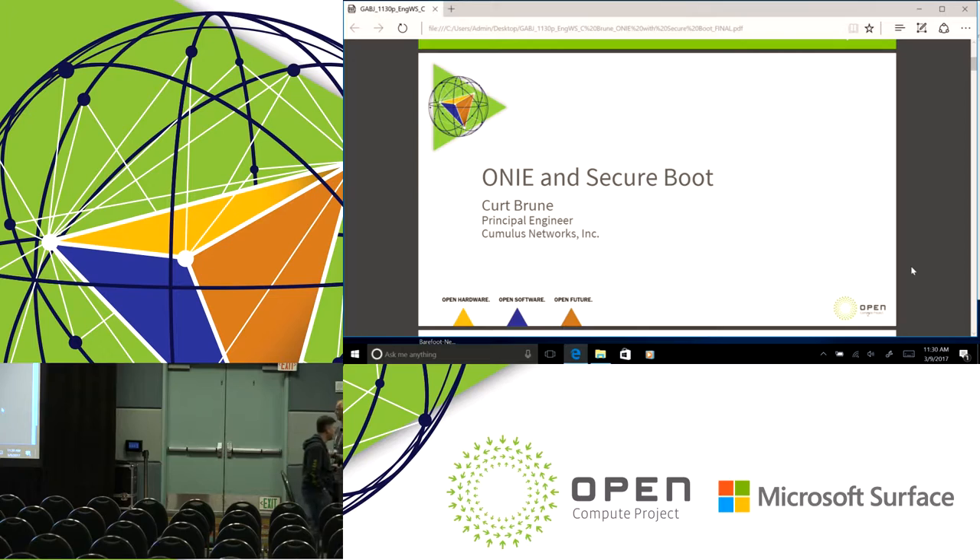My name's Kurt Bruni. I'm a principal engineer at Cumulus Networks. As Scott said, I am sort of the co-creator and custodian of ONI. Today I'm going to talk to you about ONI in a more secure environment. I use the term secure boot, but as we all know, security is a vast topic. In 25 minutes we will not cover everything, but we'll touch upon how we can have more secure environments. Who's heard of ONI? Who's heard of UEFI? How about a TPM?